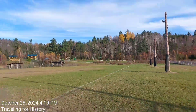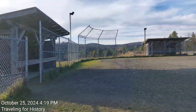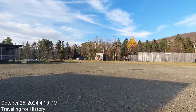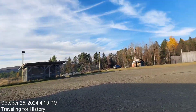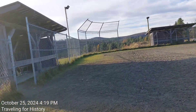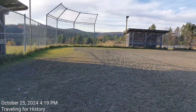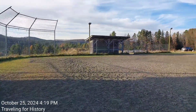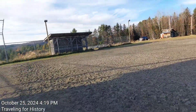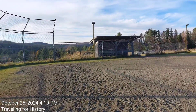Alrighty, well, this is Patricia, traveling for history. Thought you'd enjoy seeing this baseball park here — Glover Park. Spelled G-L-O-V-E-R, I know, but it's pronounced Glover. Thanks so much for watching and hanging out with me as I walked part of this Glover Park in Glover, Vermont. Until I see you again, hope you have a fabulous rest of your day. Thanks for watching. Bye now.